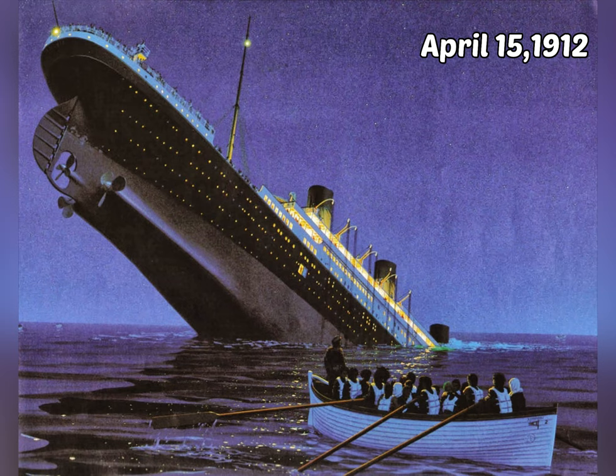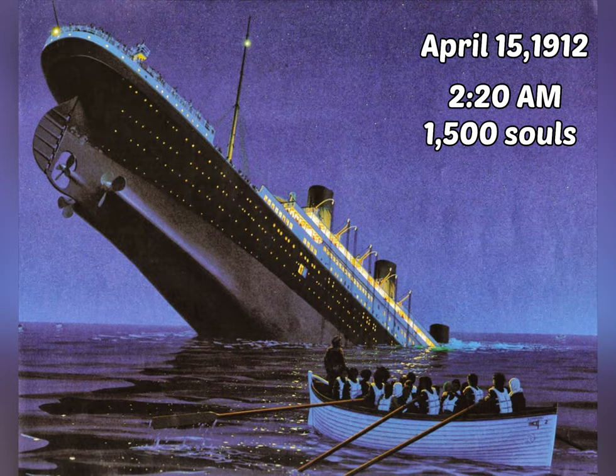Welcome to today's video. Today we will be talking about the sinking of the RMS Titanic, which sank on April 15, 1912, at 2:20 AM, with a loss of 1,500 souls.